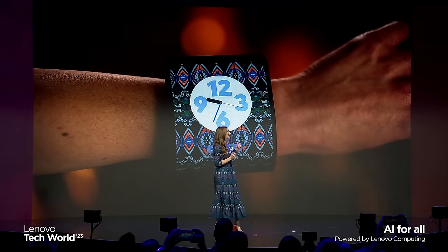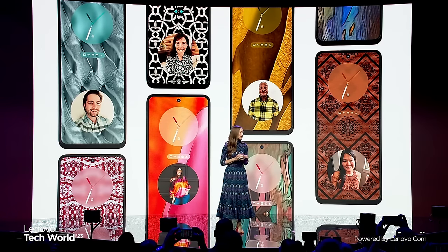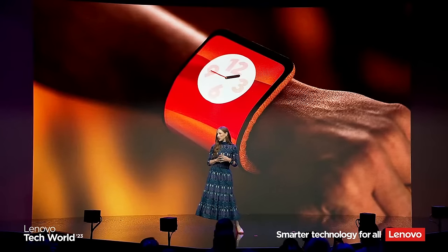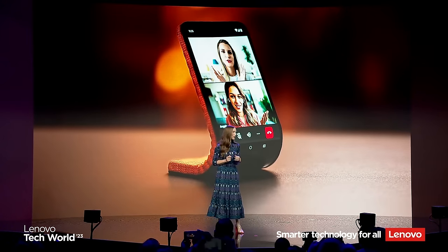I also asked some of my colleagues to share photos of their outfits. Each attempt will give users a unique choice for a personalized flair. We understand the importance of personalization for our users, and this is a fun and simple way to express yourself through your phone.